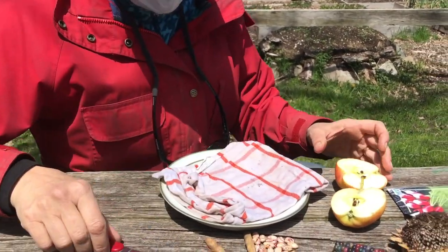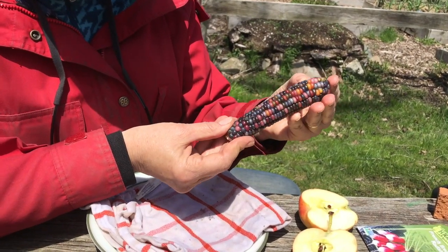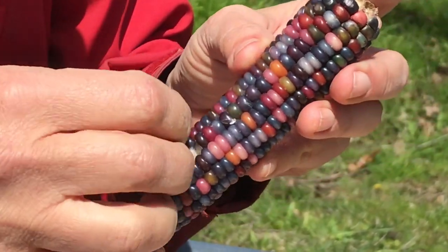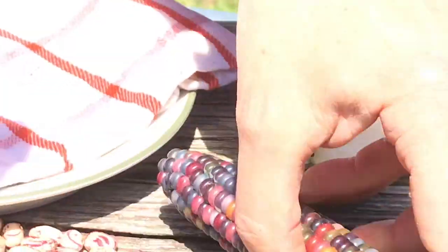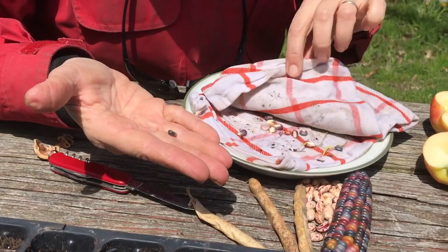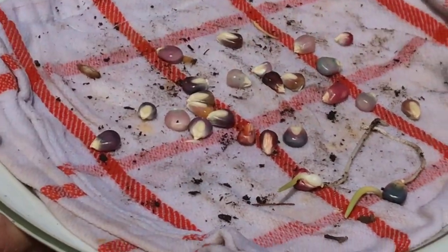I took some of this beautiful glass gem corn that we grow in many school gardens — isn't that beautiful? It looks like it could be jewelry. I took some of the kernels off the cob of corn, and I put them inside of a wet towel. They've been sitting here for a few days, some of them for longer than others.